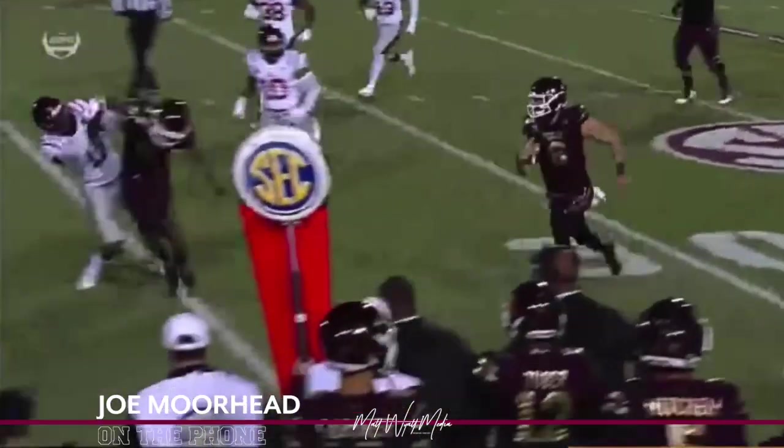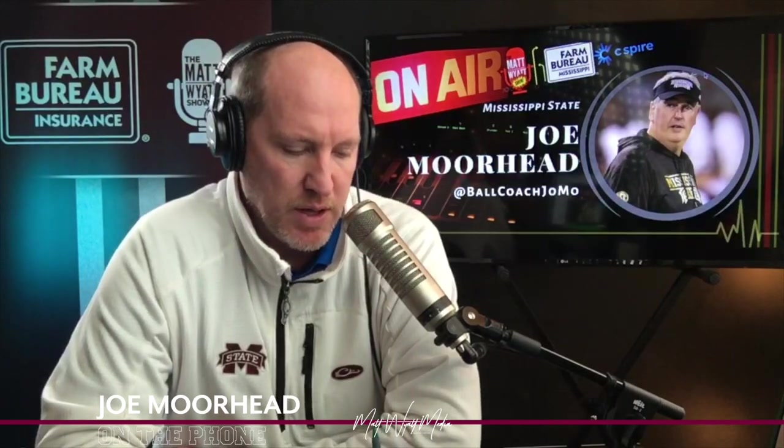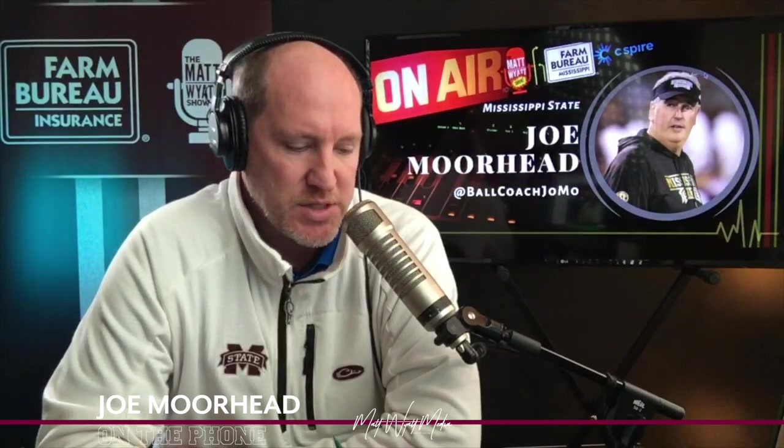Kylan Hill may be a favorite for the Connerly Trophy being given out tomorrow. Yeah, leading the SEC — that's a heck of a deal.